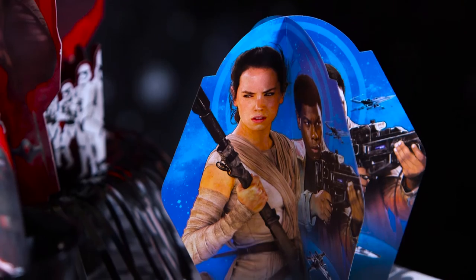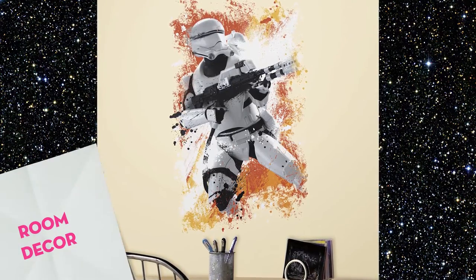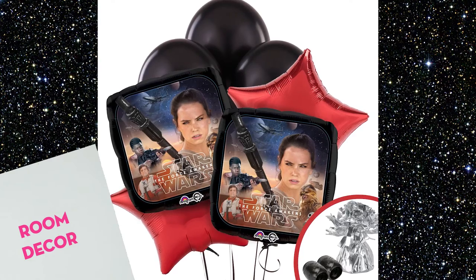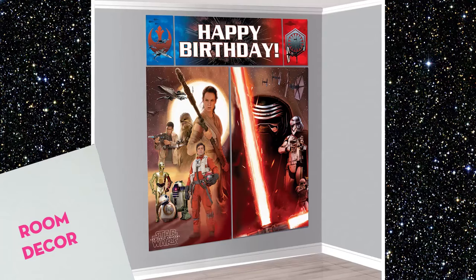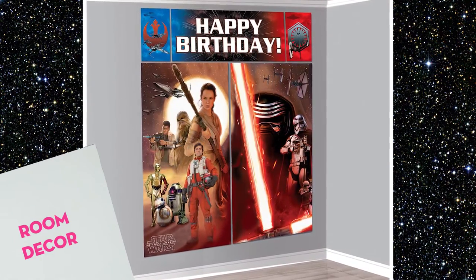Turn your living room into the Resistance Command Center with these bold, exciting decorations like these giant peel-and-stick decals and Star Wars piñatas. Or keep things cool and simple with Star Wars balloons, centerpieces, and birthday banners. And don't forget to check out the Star Wars Scene Setters — these awesome bundles offer a galaxy of decorations for a great value.